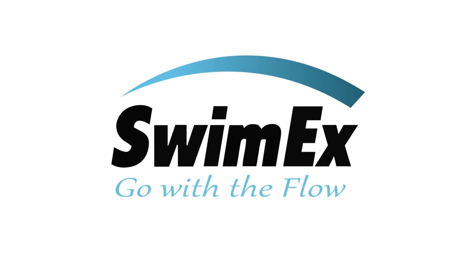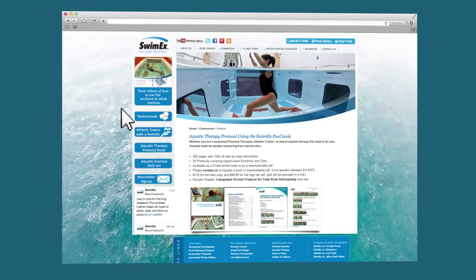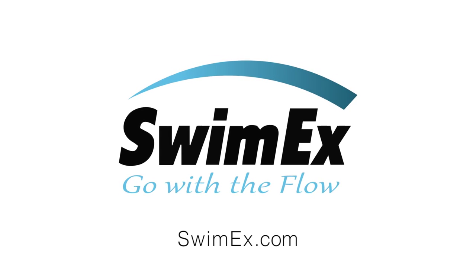For more information about the SwimX 1000T, including case study videos, spec sheets, documents, and more, visit SwimX.com. SwimX — go with the flow.